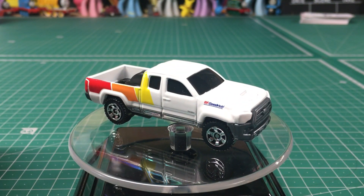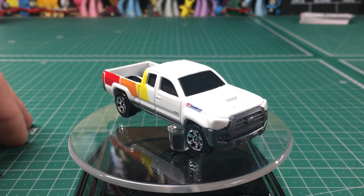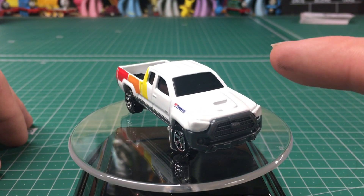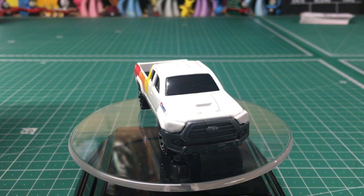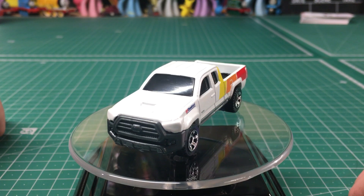I'd be happy just having the truck as you see it right here. I actually think this would look pretty cool for a tire shop, or possibly a delivery or service truck.